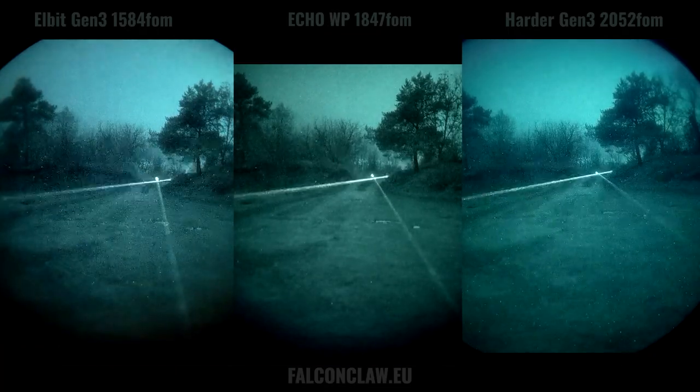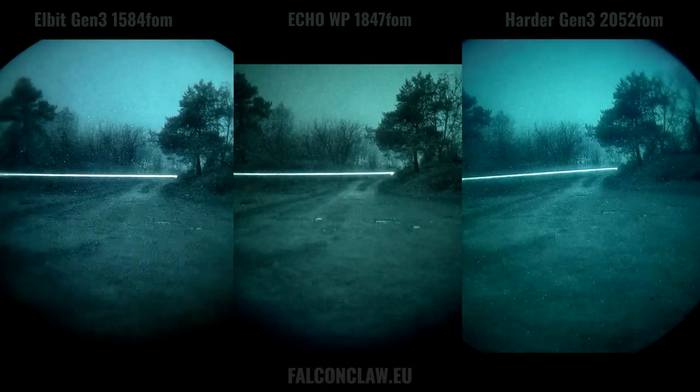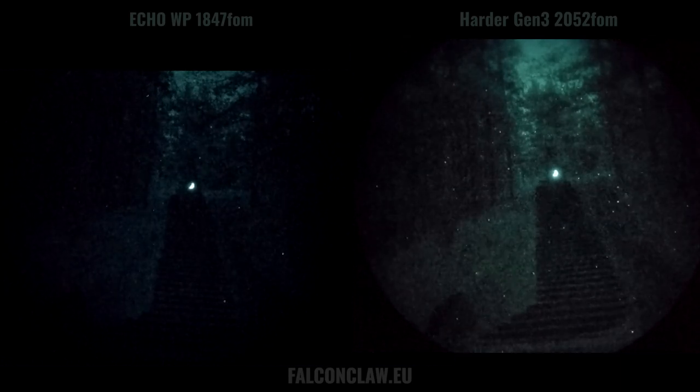In conclusion, Echo is really good where there is some ambient light around. Now, let's get serious.